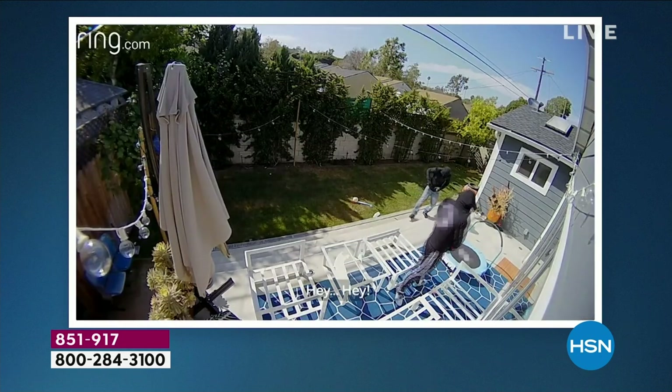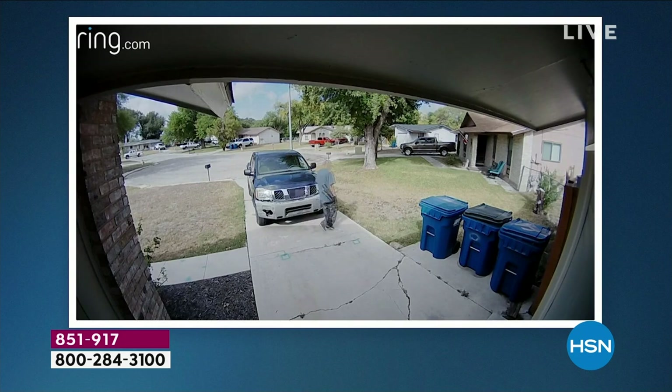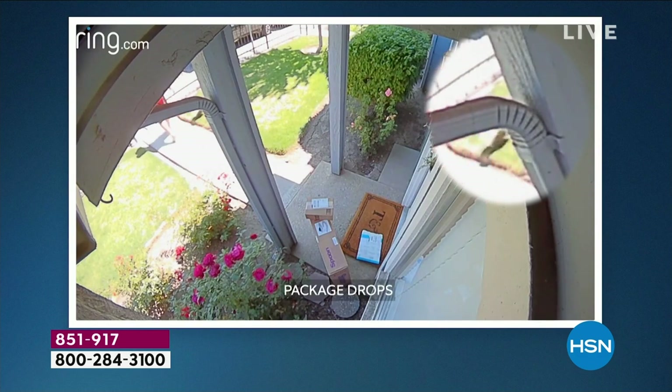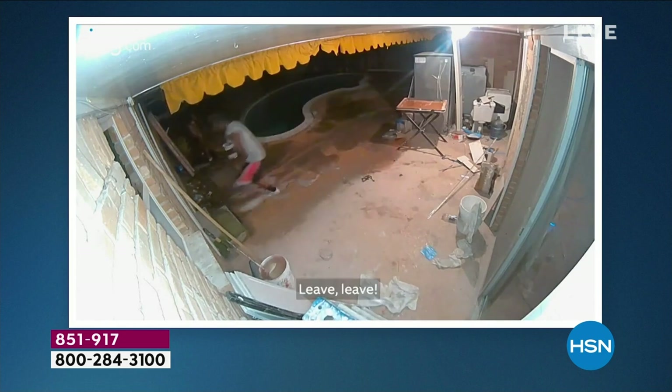We want to show you some footage of real life experiences — porch pirates pulling up and taking whatever they want. She can see it all — she's watching at night. Think about everything in your life you want to protect — all the different layers of protection this offers. This is proactive. This is a way for you to not only see what's happening at your home, you can actually respond to it and potentially stop a crime.